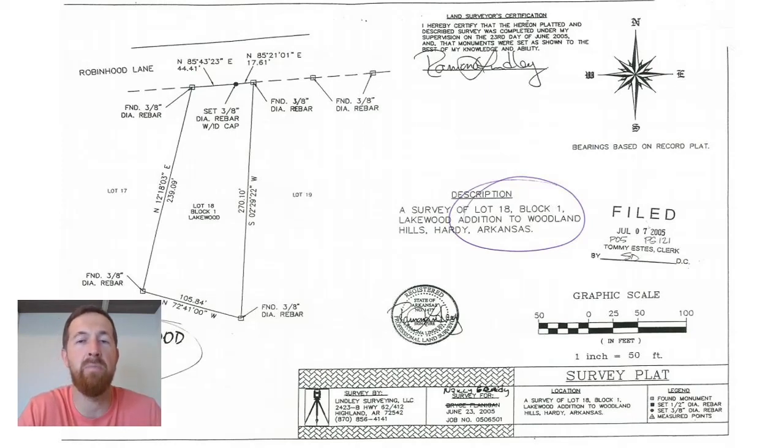Most counties in Missouri actually have a GIS mapping system — an online mapping plat system that shows property lines throughout the state. They're very close, but they're not exact. Being that it's satellite imagery, they could vary by 20 or 30 feet. They give you a rough idea of how to locate your property, but it's not exact.